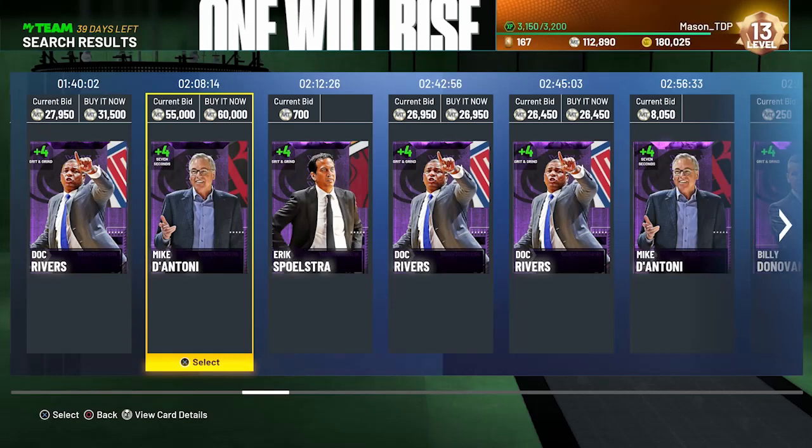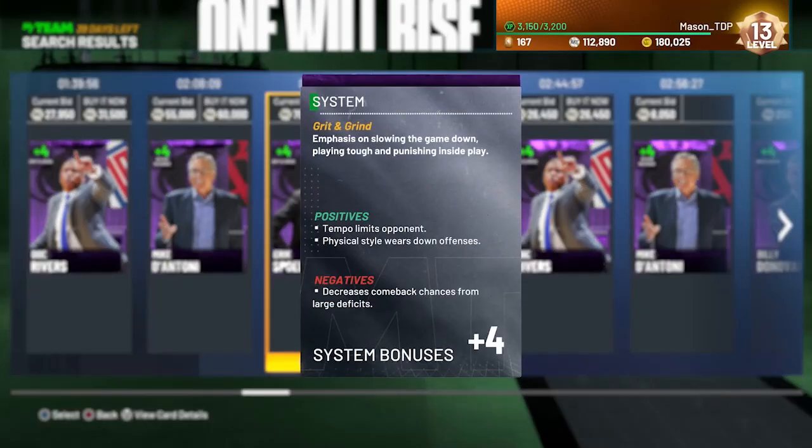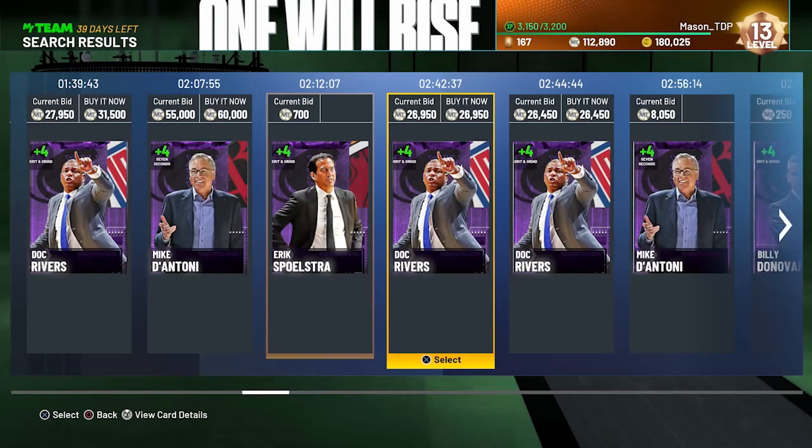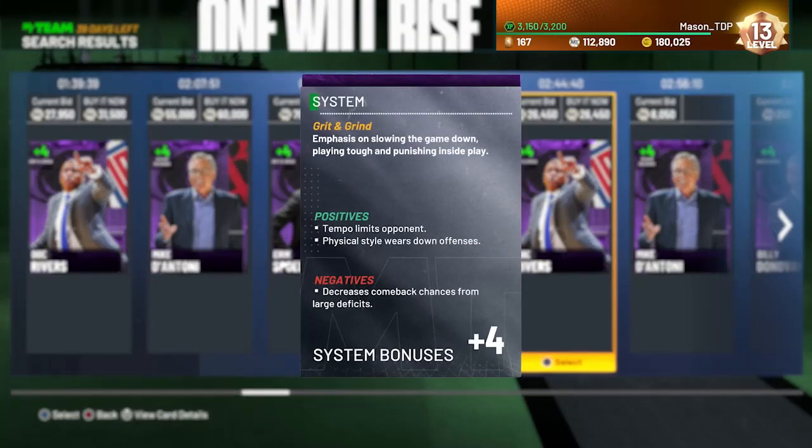You can go with the ruby tier of the Seven Seconds or the sapphire tier — these aren't gonna give you as good a boost. The Grit and Grind one actually does give you a three-point boost too, though I'm not sure if it gives you the steel. That one's good as well with its emphasis on slowing the game down, tough play, and punishing inside play.